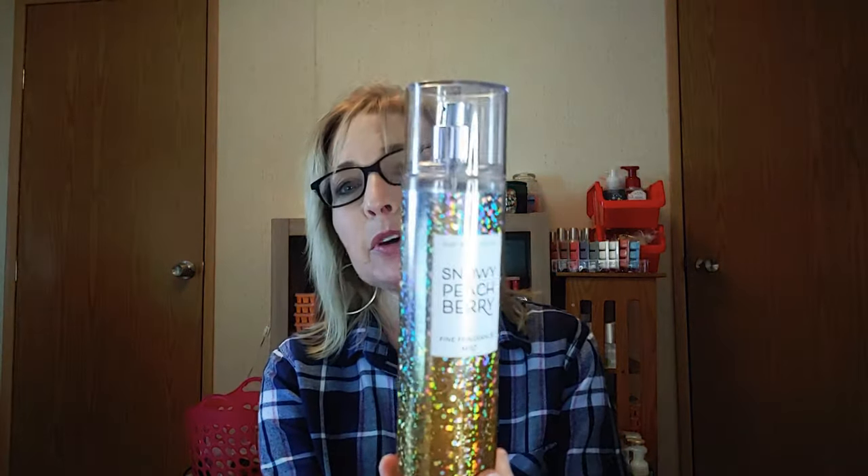Right now it's the SAS sale, and looking online, the only form of Snowy Peach Berry you can get is in hand soap — unless your local Bath and Body Works store carries it. The lotion goes on very smoothly; I love it.